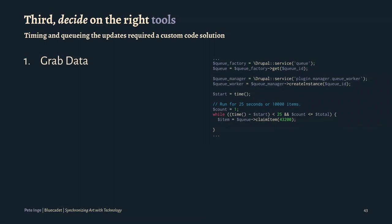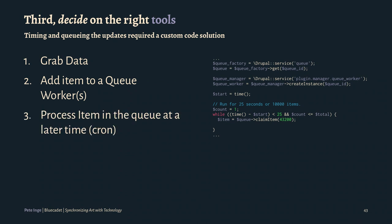To bring in the data itself — once we got the updates we needed from the API, we would grab the data, the objects, add them to a queue worker in Drupal, and process the item in the queue at a later time using cron. This code right here is just running through a queue factory. If you aren't familiar with queues in Drupal and you do any kind of custom processing in general, I would say really understand what queues and queue workers are — it's very, very handy.